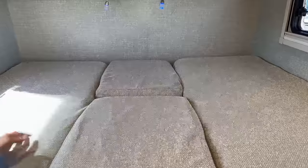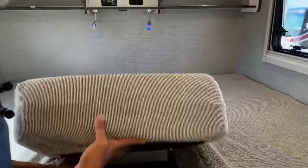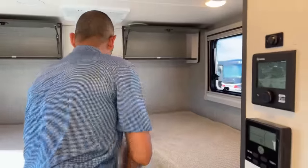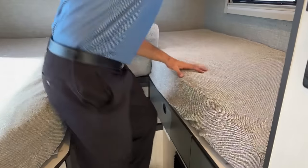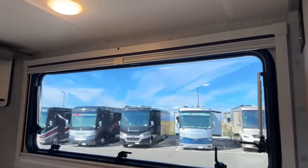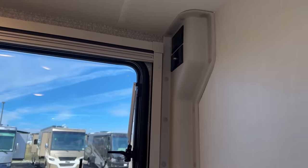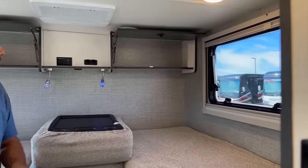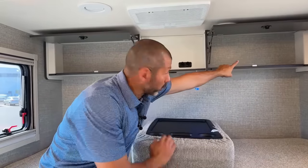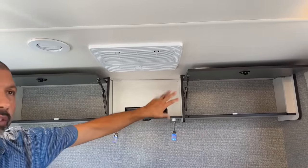Now you have a huge bed — plenty of room. If you don't want to jump over each other when it's time to go to the bathroom at night, you can leave it open and use it as two twins. Up here in the corner there's a cable inlet and a 110 outlet. So if you wanted to mount a TV up here, or add a Starlink system, you could do that — there's a roof access port in this cabinet right above, so it's really easy to set up and mount your TV.